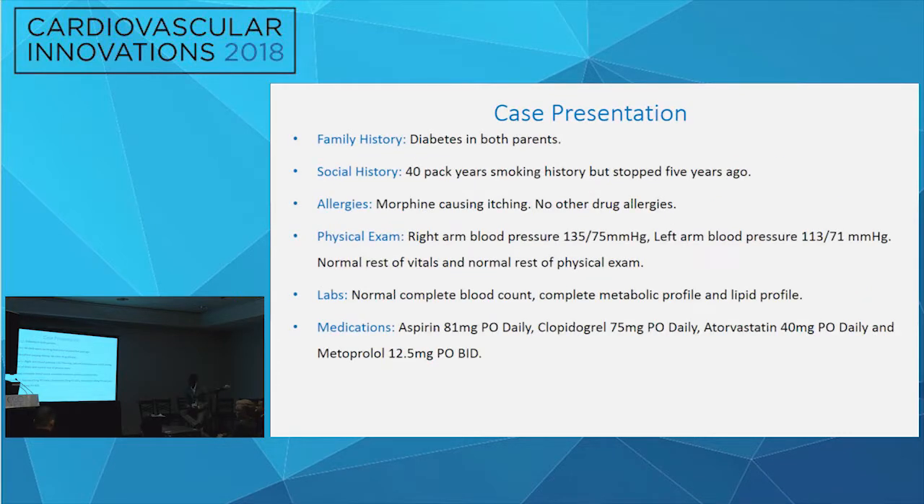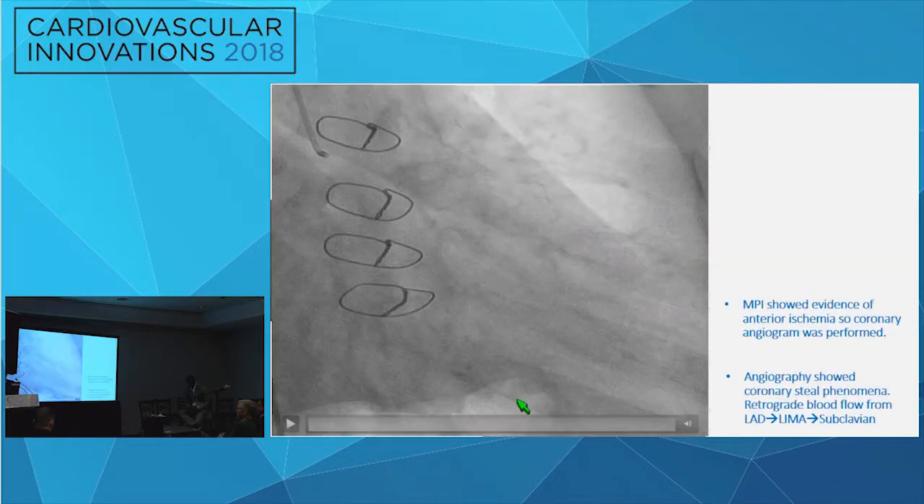He had traditional cardiovascular risk factors including smoking, diabetes, hypertension, and hyperlipidemia. On physical exam, the interesting finding was more than 20 mmHg blood pressure difference between both arms, with lower blood pressure in the left arm. Because the symptoms were atypical, they did not proceed directly with angiogram. Myocardial perfusion imaging showed some evidence of anterior ischemia, after which they performed coronary angiography.